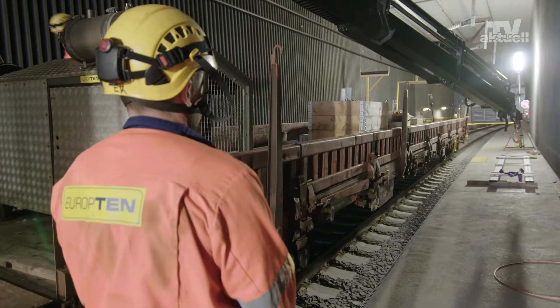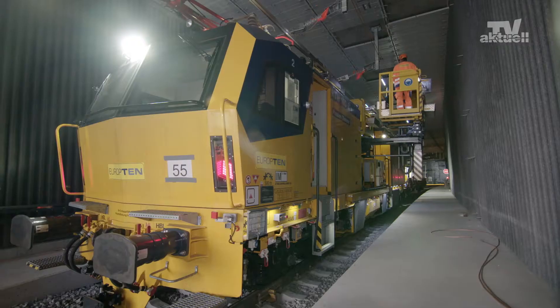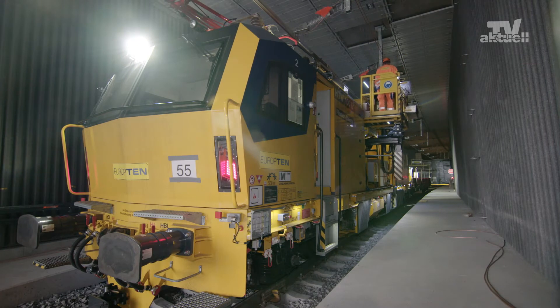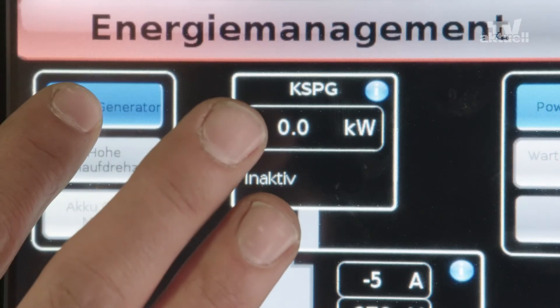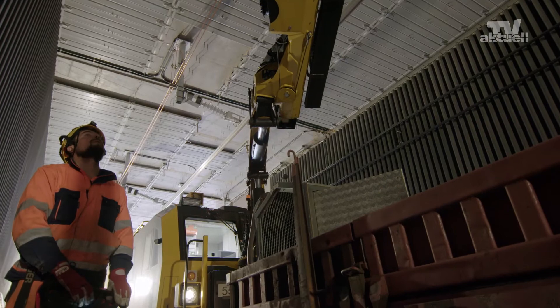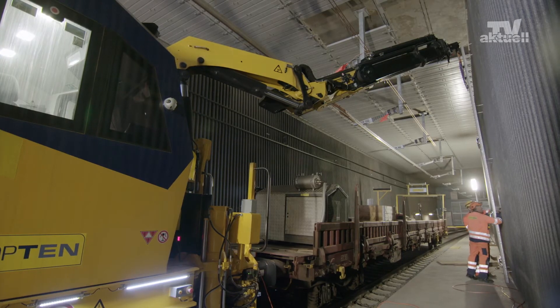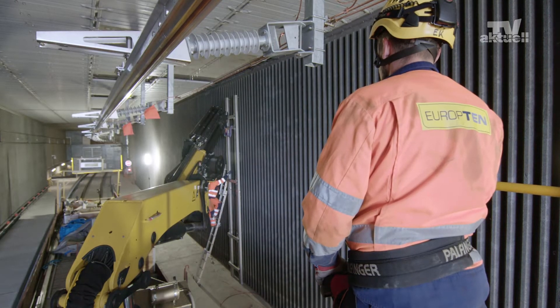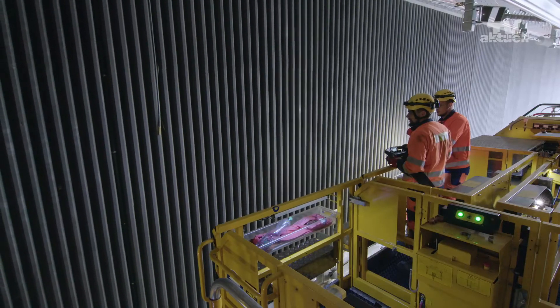The optimally adapted assembly unit remains in the tunnel the entire time. The HTW 100 E3 tows it. Rudolf Wank, project manager of Europe 10, is highly satisfied with the hybrid drive of the HTW 100 E3, as it increases the working comfort. It runs quietly and does not cause emissions in the tunnel. In addition, the exact control of the machine's working speed improves the installation quality.